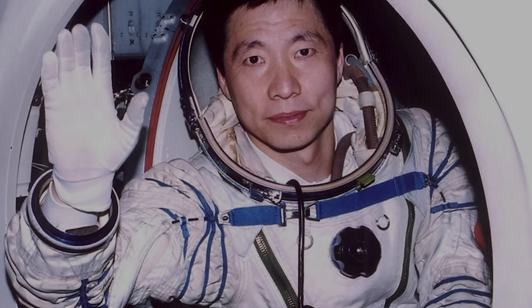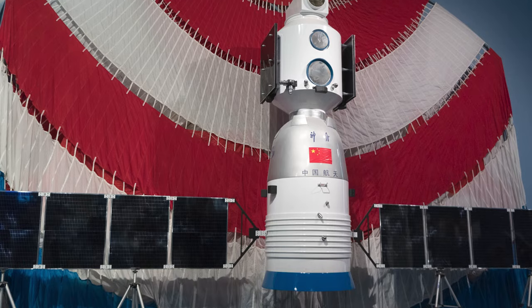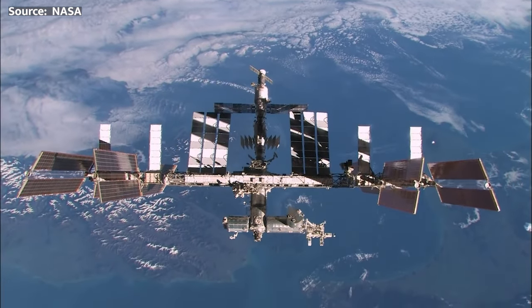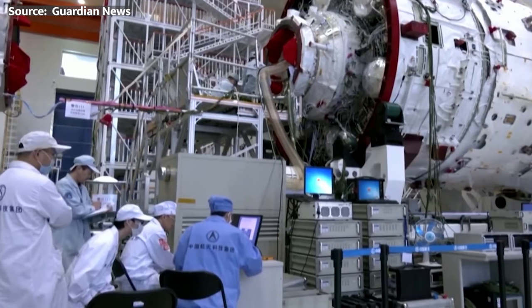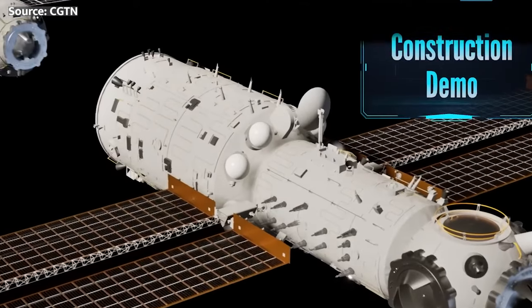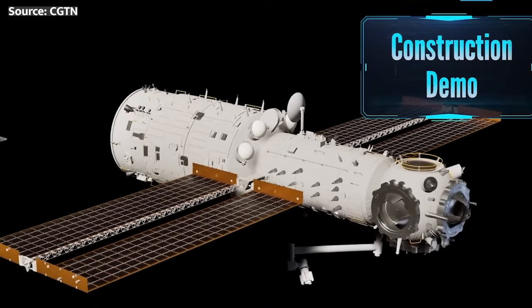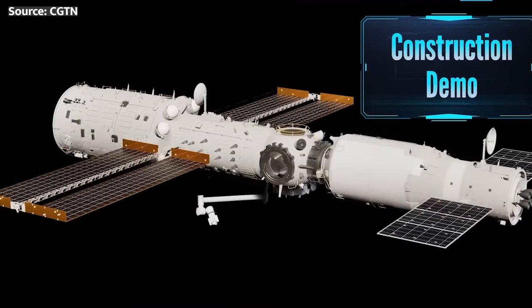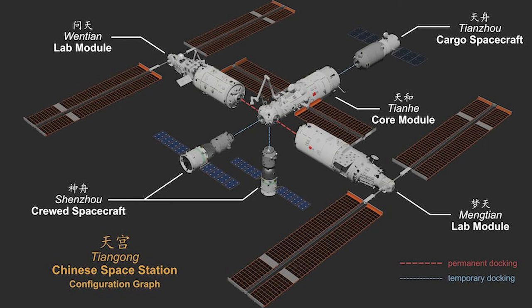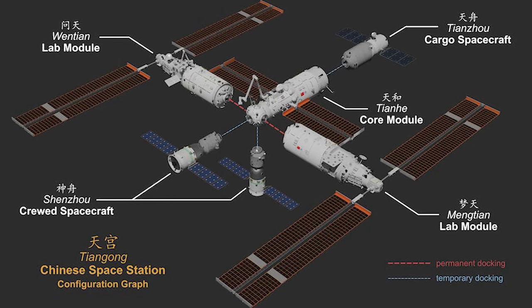Fresh off the triumph of sending up their first taikonaut, Yang Liwei, in 2003 aboard Shenzhou 5, China was ready to take on ambitious Phase 2 goals, launching small space laboratories to practice long-term orbital habitation. The objective was to master essential skills — having crewed and uncrewed spacecraft automatically rendezvous and dock for extended periods. This expertise would enable assembling large modular stations later on.